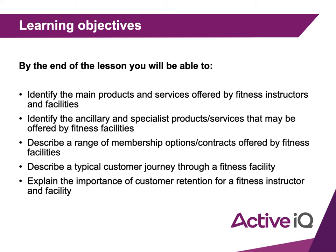You'll be able to describe a range of membership options and contracts offered by fitness facilities, describe a typical customer journey through the fitness facility, and explain the importance of customer retention for a fitness instructor and facility.